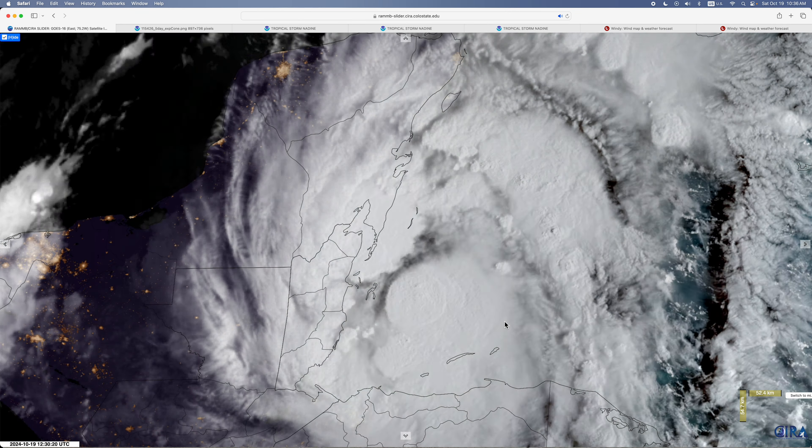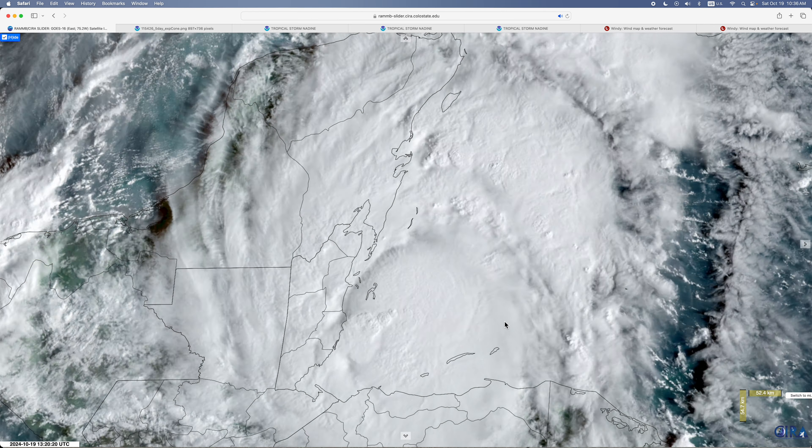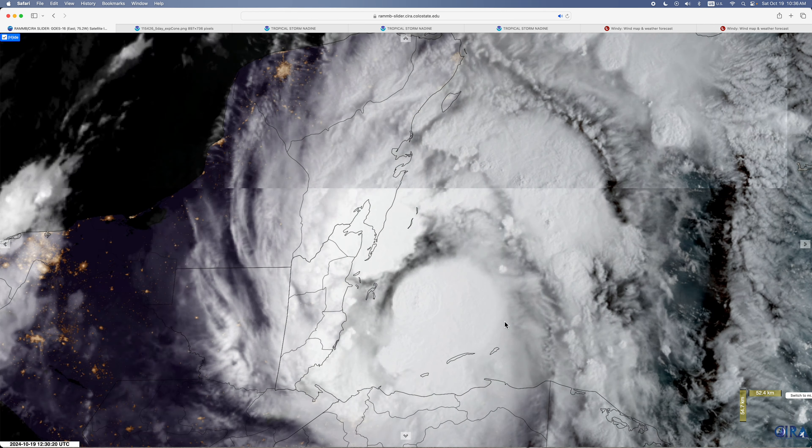Weather Uncharted here. This is our first update on Tropical Storm Nadine, currently with winds of 45 miles per hour and expected to make landfall in Belize in a couple hours from now. Here's how it looks on satellite.